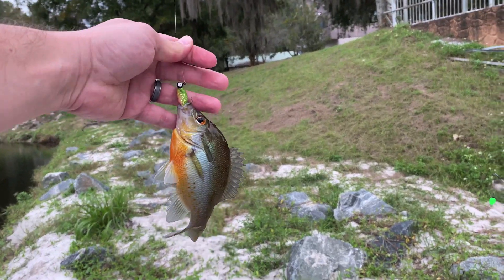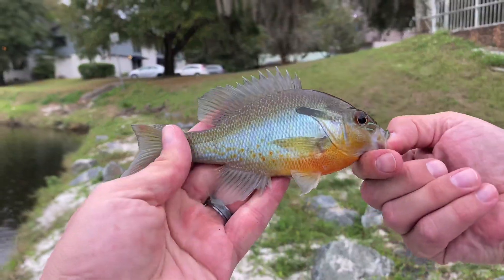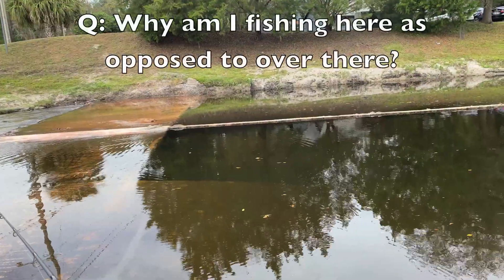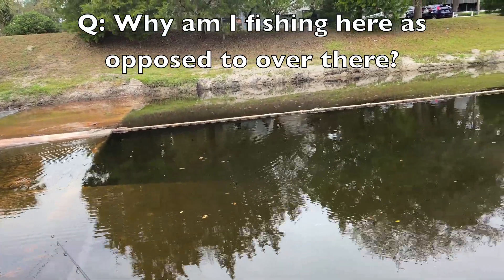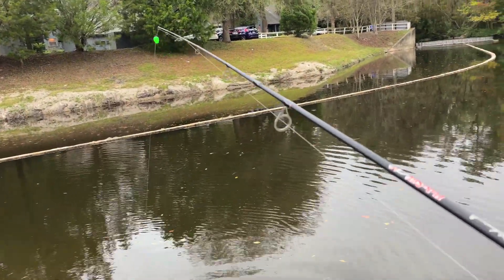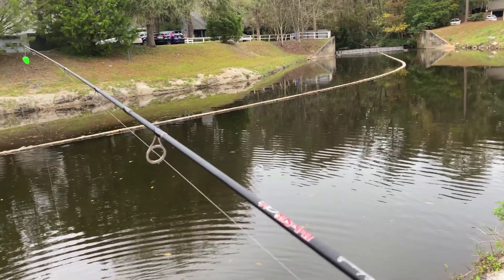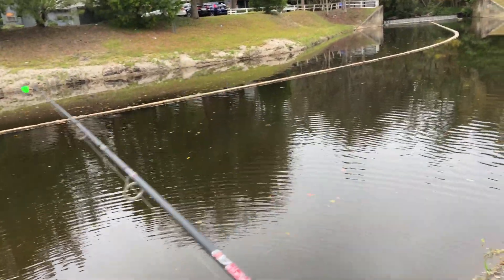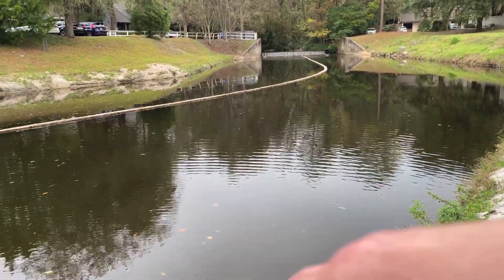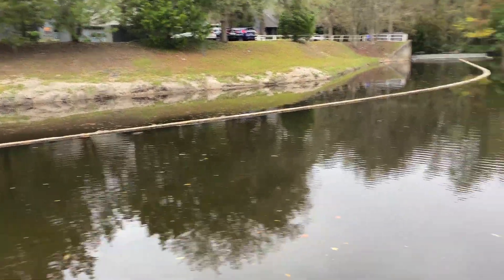That's another red-breasted sunfish, it's a pretty one. The reason I'm fishing over there — you can see a little ledge, and then on the other side it looks kind of deep. So I've just been dropping it right in there because it's probably like some protection. On that further side it kind of drops off, so you're fishing the drop-off.